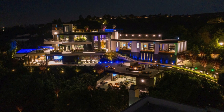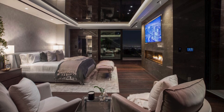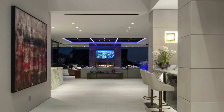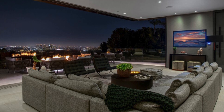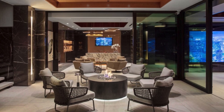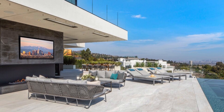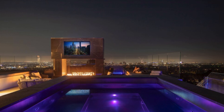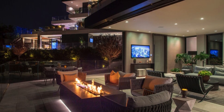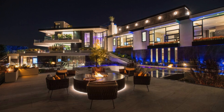The Summit Ridge Drive residence exemplifies architectural excellence and thoughtful design, seamlessly integrating with its natural surroundings. From its strategic placement atop a ridge to the meticulous selection of materials, the house embodies modern luxury and functionality. The interplay of light, the captivating views, and the careful consideration of every detail — from the custom-designed furniture to the innovative use of technology — converge to create a harmonious and sophisticated living space. With its resort-style amenities, stunning outdoor terraces, and unique entertainment features, Summit Ridge Drive transcends the ordinary, offering an exceptional living experience that celebrates both form and function. This architectural masterpiece is not merely a dwelling; it is a canvas of contemporary elegance and a testament to the artistry of modern living.